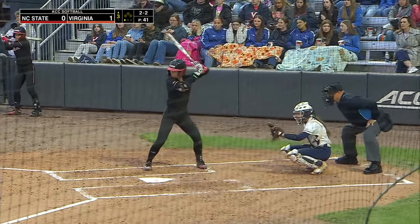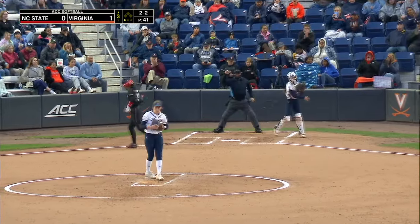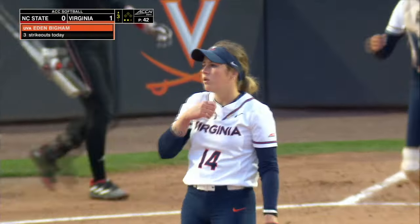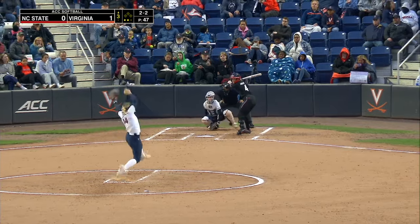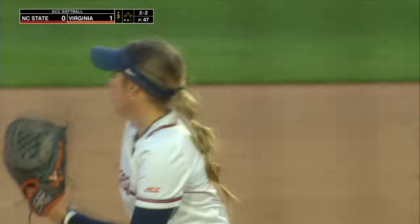Where does she come back here on 2-2? Right on the outside corner — certainly hitting her spots, no question. Got her! With the off-speed that time.